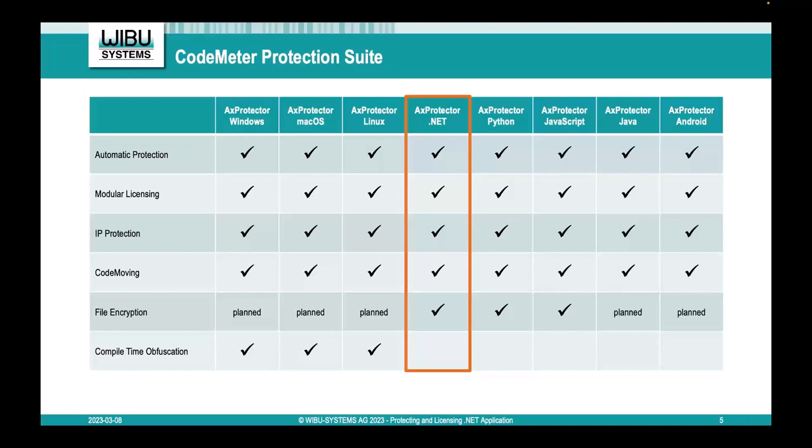Automatic protection means you don't need to think about copy protection or licensing during development. You just create your application executable EXE file, and then when you're finished, you take the EXE file and automatically encrypt and protect it using AXProtector.NET. If the license is there, the software starts. If the license is not there, the software does not start. The license is protected against reverse engineering and piracy.